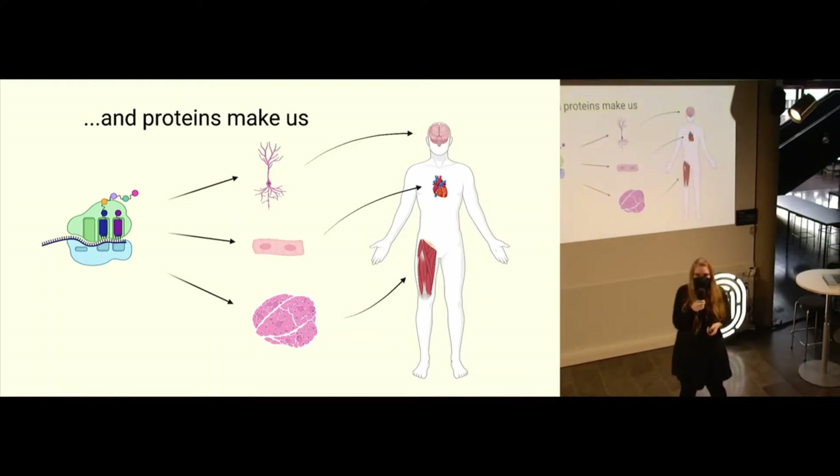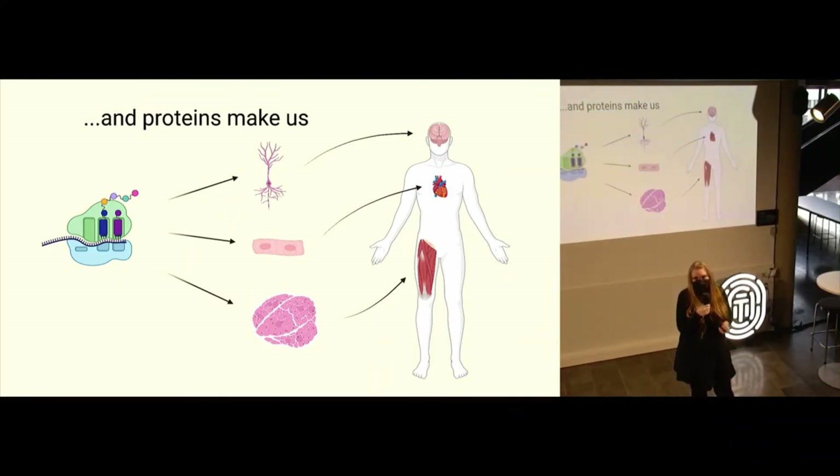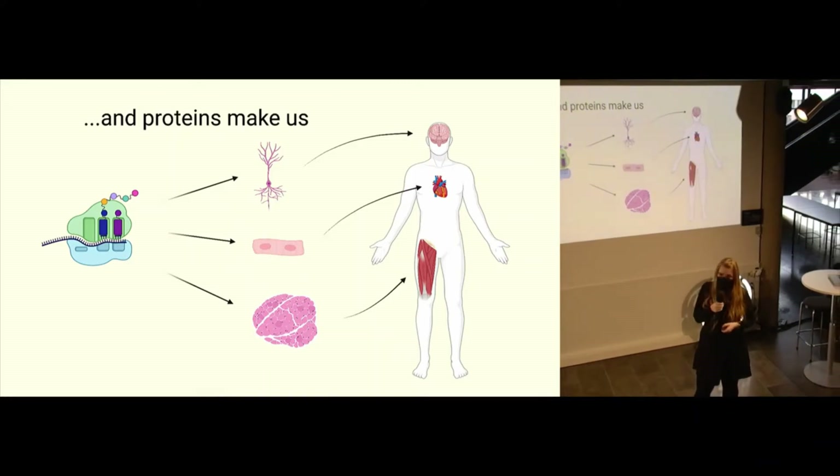The majority of DNA is actually the same between every person — like 99.999% of DNA is the same between people. But there are some differences, and those differences can be really important. One example of this involves a little molecule: a protein called phenylalanine hydroxylase.